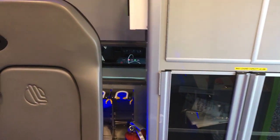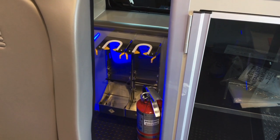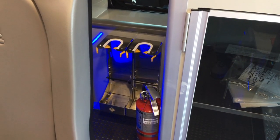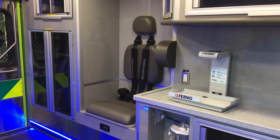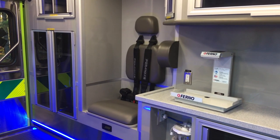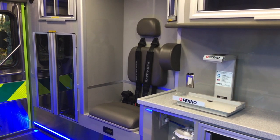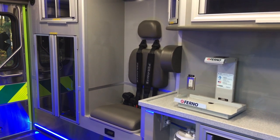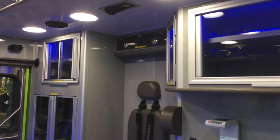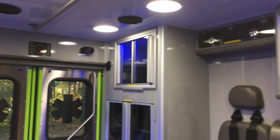Over here behind the attendant seat below the pass-through, we've got two Zyko oxygen bottle brackets for D bottles and also our fire extinguisher. One thing you'll notice that's different on this truck in terms of the interior layout is that we relocated the CPR seat where the rear telemetry counter would normally be. The providers at Boykins felt that would be a better setup for them to provide patient care when sitting on the street side of the truck.